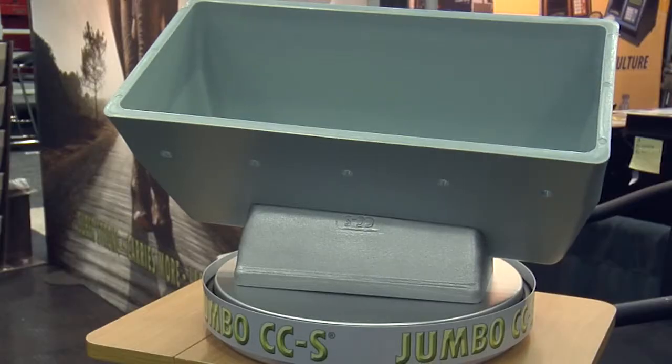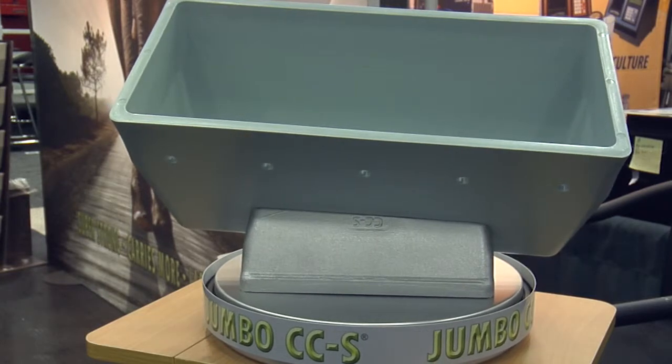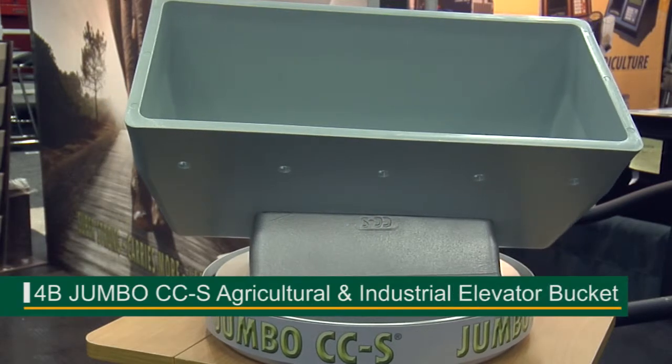My name is Carl Swisher. I'm the sales manager for material handling products here at 4B Components. And this year at Grains Exchange, we're introducing our newest addition to our existing line of high-efficiency elevator buckets — our Jumbo CCS.